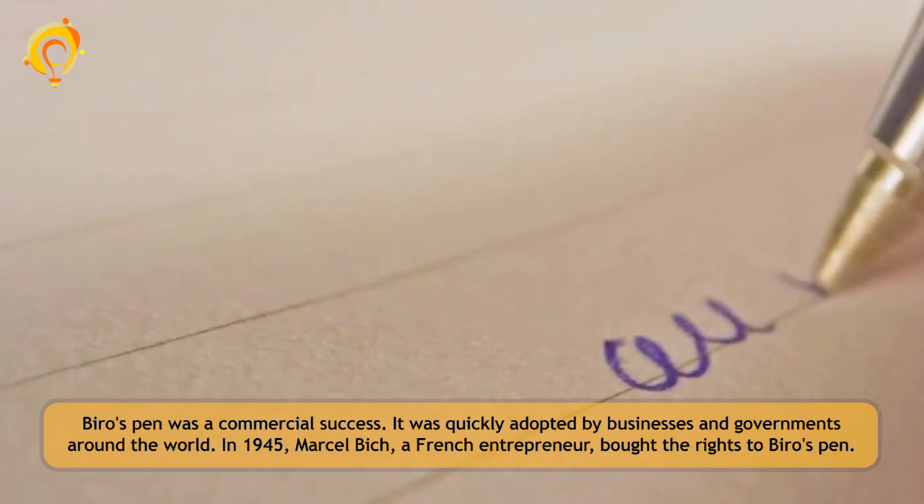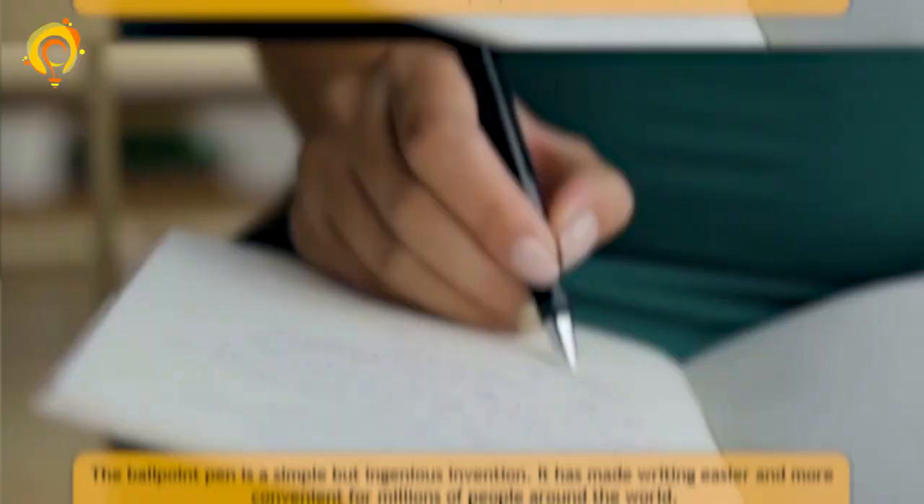In 1945, Marcel Bic, a French entrepreneur, bought the rights to Biro's pen and began mass producing it at a low cost. This made the ballpoint pen even more affordable and accessible.